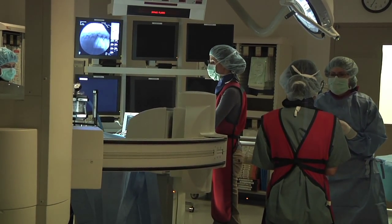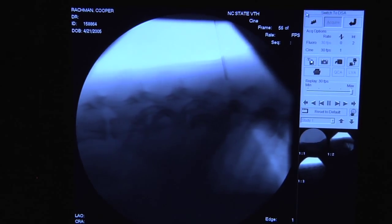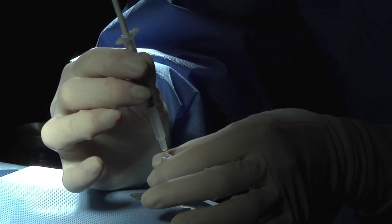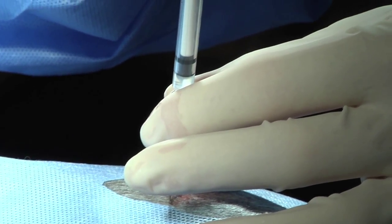We use fluoroscopy — which is like real-time x-ray — to assist us in placing a fine needle through the skin, down actually into the site of the spinal cord injury. We then inject the cells slowly into that site through the needle, take the needle out, and the transplantation procedure is done.